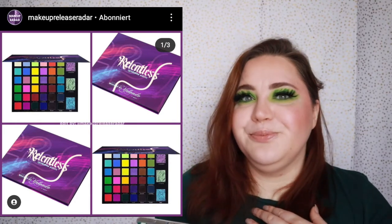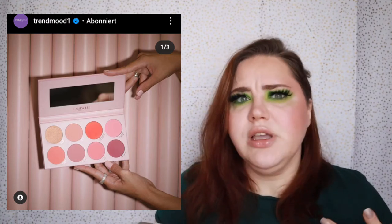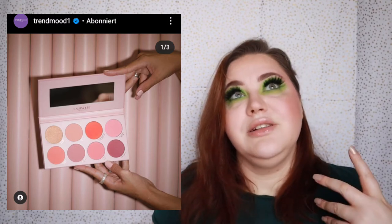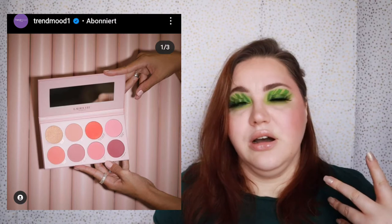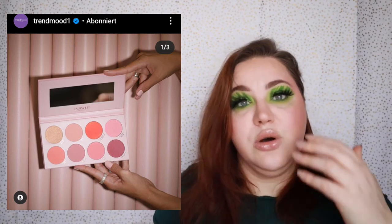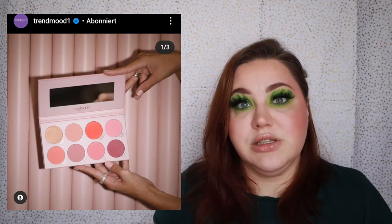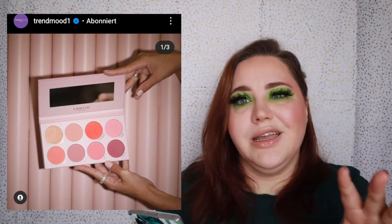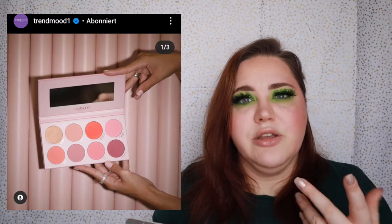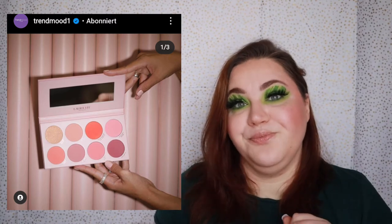Laura Lee Cosmetics is releasing a blush palette costing $28, which I think is not bad at all. The palette looks stunning, but I've learned that I don't really use blush palettes, so for me it would be a waste. If you love blush palettes, go for this one — the colors look really pretty. I'm not as keen on the highlighting blush shade as it would be quite dark on me, but mixed with the other shades it's not that bad.